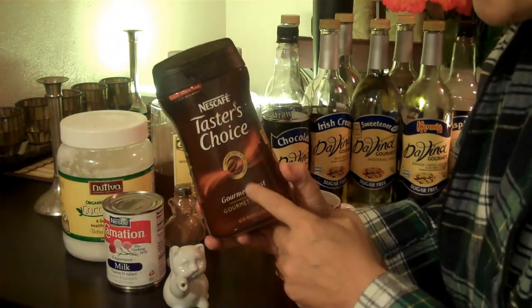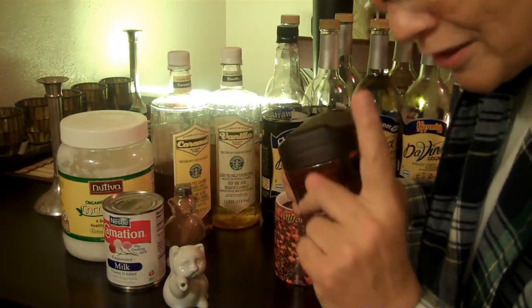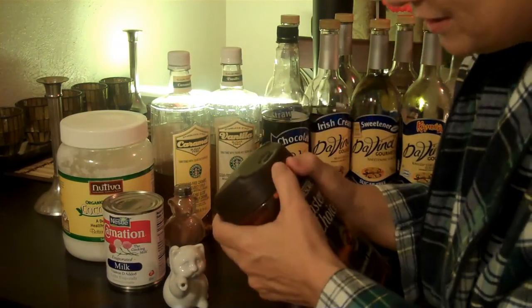I use Taster's Choice for my roast. It's very good. Don't laugh. I know, I know, but it's very good.